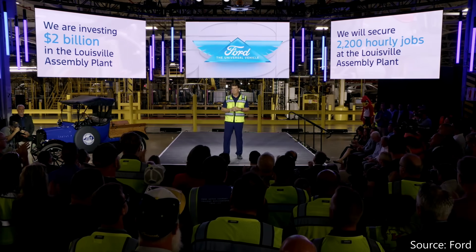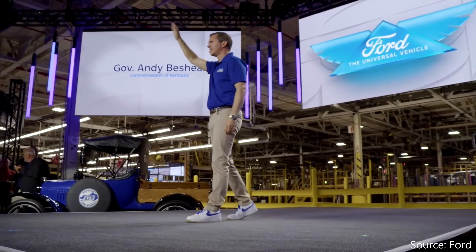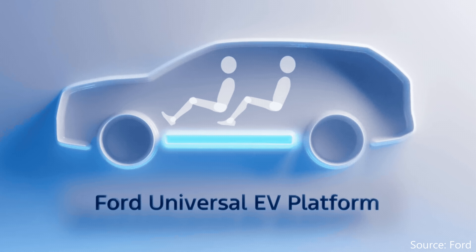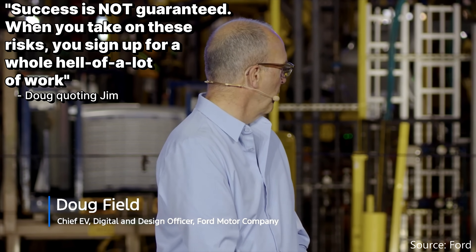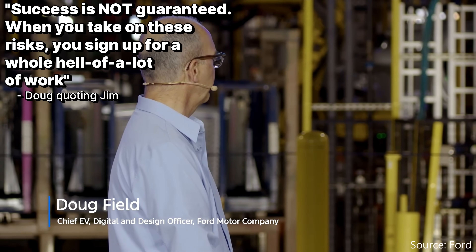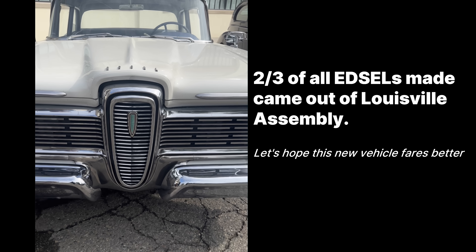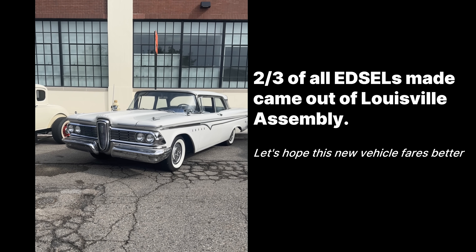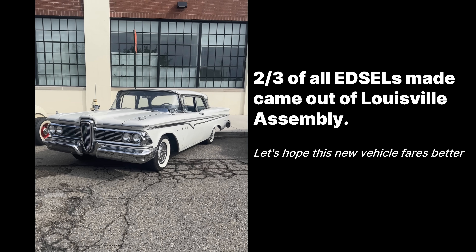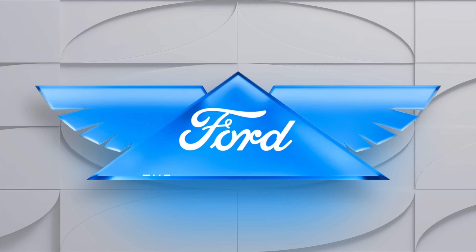There were lots of other messages merged into this presentation: made-in-America messaging for the new administration, billions of dollars in investments, the UAW got to say their part about jobs in America, and a Democratic governor got to speak too. Ford was very optimistic about this future platform and the variety of vehicles that could come off it, though they did acknowledge that success is never guaranteed. This Louisville Assembly Plant has been operating since 1955 and was home to about two-thirds of all Edsel-branded vehicles — those vehicles were intended to be a revolutionary styling departure for Ford, and we all know how that turned out. We'll have to wait a few months to find out more.